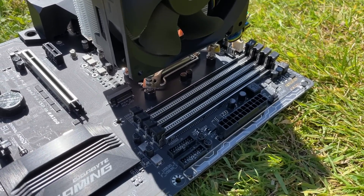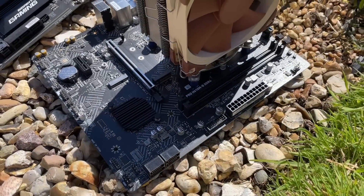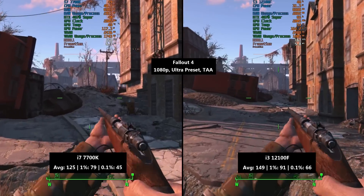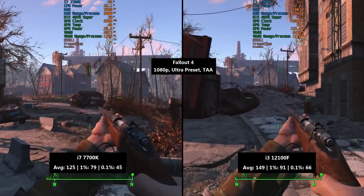It's difficult to recommend buying into an older platform, especially if you go in at the top, as there's nowhere else to go — no further upgrades to make. But let's get straight into the games.